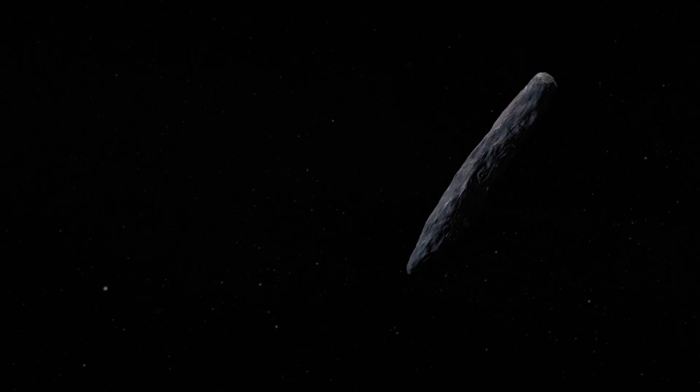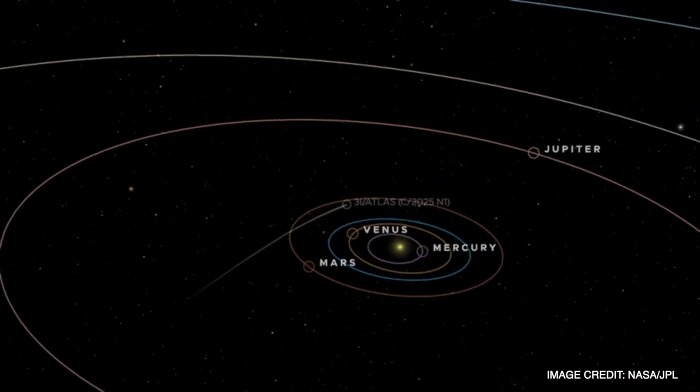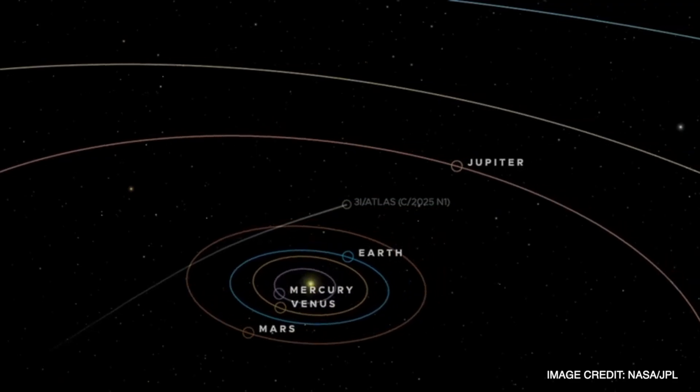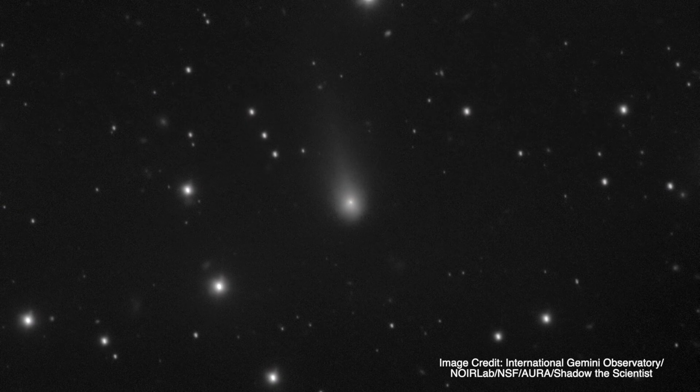This follows up Oumuamua, which you may have remembered from back in 2017, made global headlines with some people claiming it was possibly a spaceship. That was followed by Borisov in 2019. An interstellar object is not from our solar system — it's not being captured by the Sun's gravity, it's parabolic, meaning it will come into our solar system and then pass through the other side and leave forever. As it gets closer to the Sun, we're seeing it warm up, vent, and sublimate gases and dust. It's formed a coma and a tail, and it's even fired off jets — outbursts of gas directed back towards the Sun.